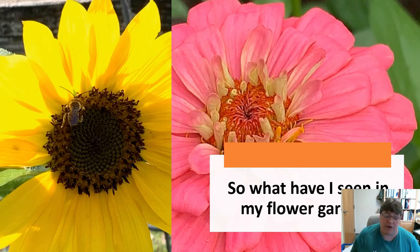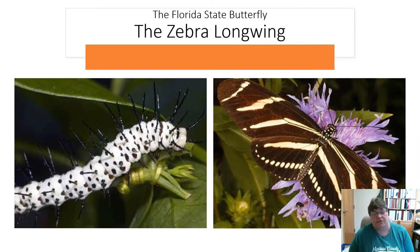So what have I seen in my flower garden? These pictures were actually taken in my flower garden — a zinnia on the right and a sunflower with a cute little bee on the left. The first butterfly we see is actually the Florida state butterfly: the zebra longwing. On the left is the larva or caterpillar stage, and on the right is the adult. Its host plant is the maypop, a passion flower. This was made the Florida state butterfly in 1996.